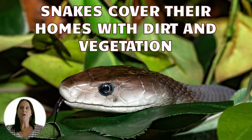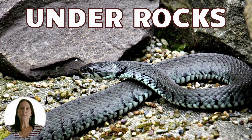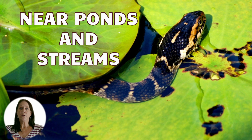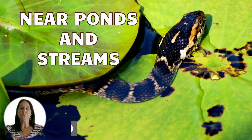While snakes do take over holes made by rodents, they may also live in hollowed-out trees or stumps, under rocks, in wooded regions, near ponds or streams, and in urban areas where you might find them in basements and garages. Basically, they find protection from predators and stay close to a food source such as rats, frogs, insects, and lizards.